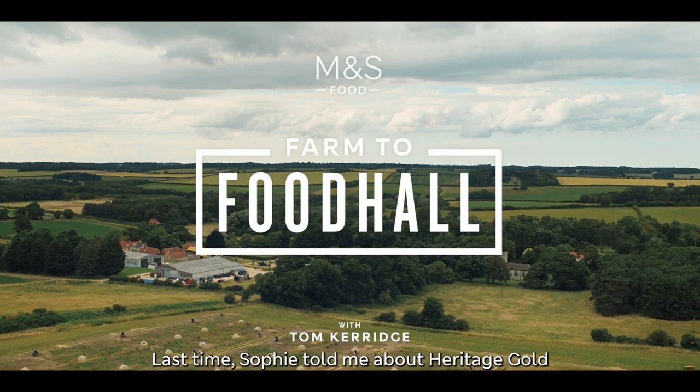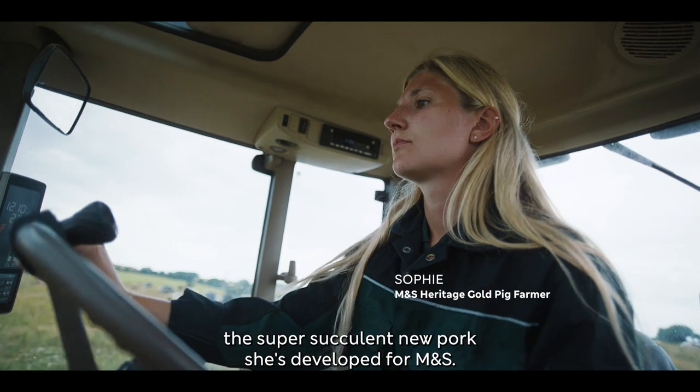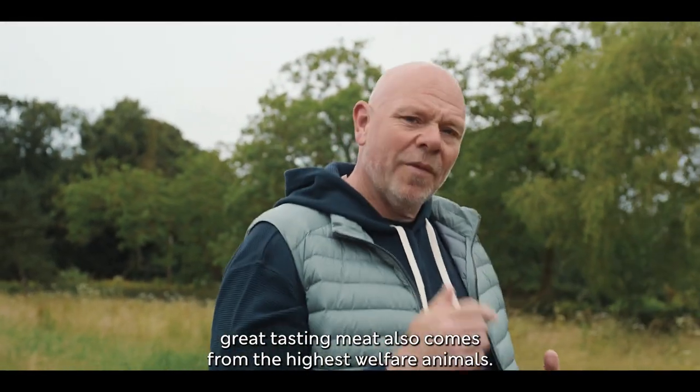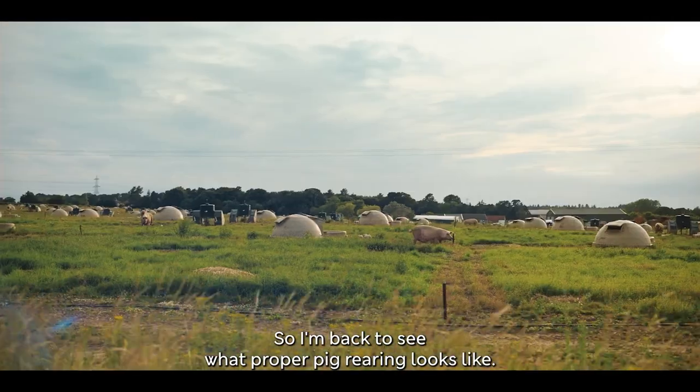Last time, Sophie told me about Heritage Gold, the super-succulent new pork she's developed for M&S. But in my experience, great-tasting meat also comes from the highest welfare animals. So I'm back to see what proper pig-rearing looks like.